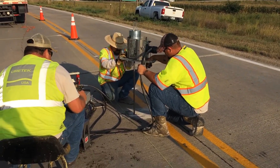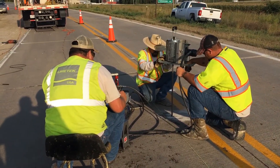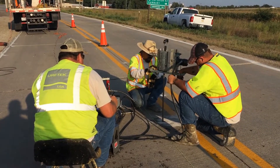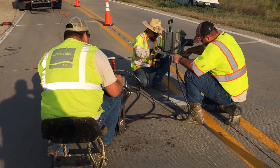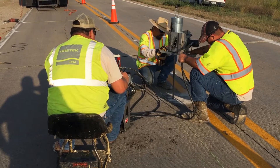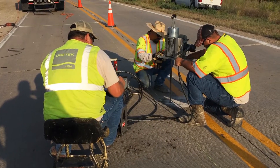He's counting the number of times it has to strike the rods in order to move those rods 10 centimeters. So as he's doing that, we like to see 10 or greater strikes for 10 centimeters. Meaning if it's less than that, it indicates that you have weakened subgrade soils and they lack load bearing capacity.